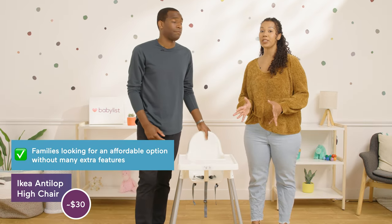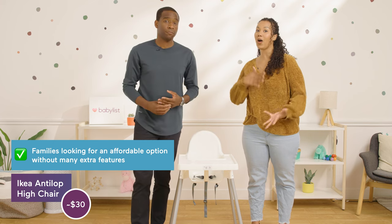We recommend this for families who need an affordable option but don't need all the bells and whistles.